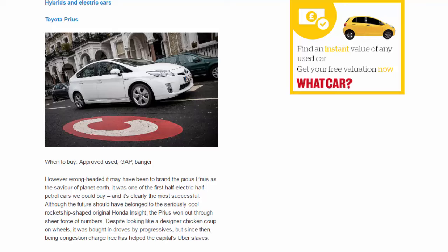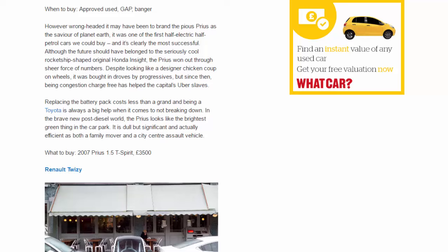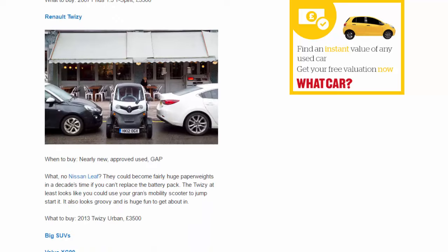Hybrids and electric cars — Toyota Prius. When to buy: approved used, gap, banger. However wrongheaded it may have been to brand the pious Prius as the saviour of planet Earth, it was one of the first half-electric, half-petrol cars you could buy and is clearly the most successful — although the future should have belonged to the seriously cool rocket-ship-shaped original Honda Insight. The Prius won out through sheer force of numbers. Despite looking like a designer chicken coop on wheels, it was bought in droves by progressives, and being congestion-charge-free has helped London's Uber drivers. Replacing the battery pack costs less than a grand, and being a Toyota is always a big help when it comes to reliability. In the brave new post-diesel world the Prius looks like the brightest green thing in the car park. What to buy: 2007 Prius 1.5 T Spirit, £3,500.